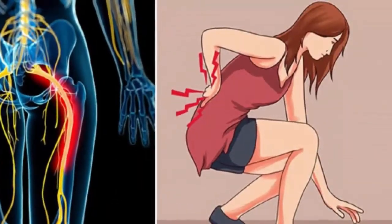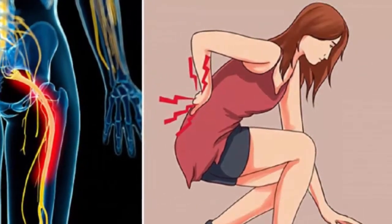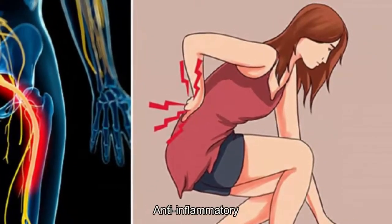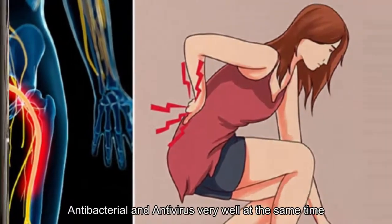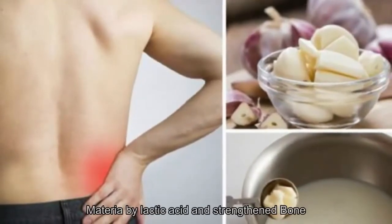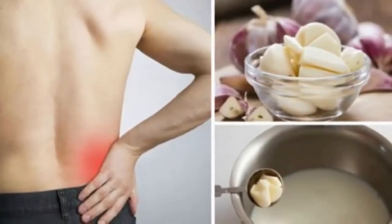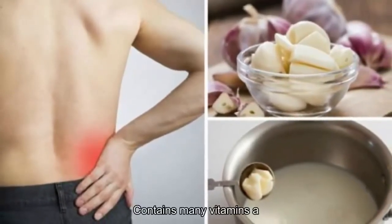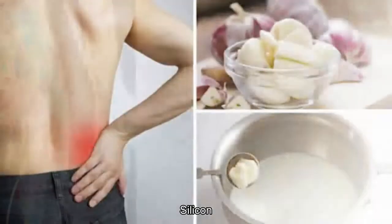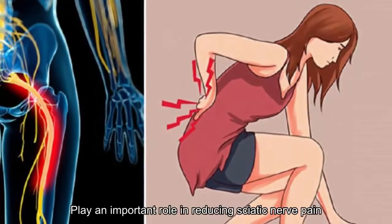According to oriental medicine, garlic has a spicy taste and works well at preventing infection, fighting inflammation, and acting as an antibacterial and antiviral agent. Milk promotes beneficial bacteria through lactic acid and strengthens bones. Together, garlic milk has anti-inflammatory and antioxidant effects, containing vitamins A, B1, and C, and minerals such as iron, silicon, sulfur, and iodine, which play an important role in reducing sciatic nerve pain.